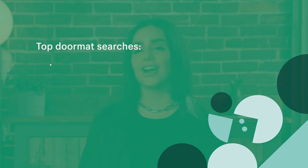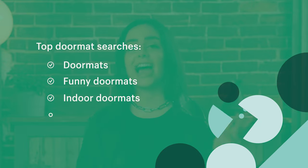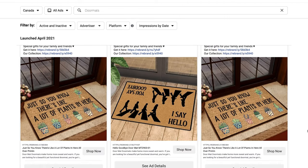You can go the fancy or trendy route like this one over here, or you can go the more durable route like this doormat here. According to Keywords Everywhere, top doormat searches are doormats, funny doormats, indoor doormats, and outdoor doormats. To market this, you could run a pay-per-click campaign using Google Shopping ads, and then you could also use Facebook ads to attract new buyers. I would recommend you try bundling doormats with other home decor products that are also trending.